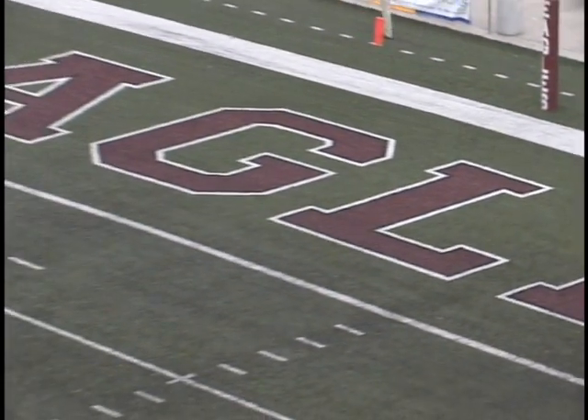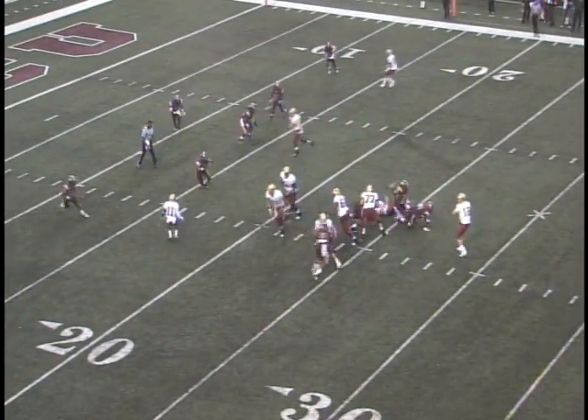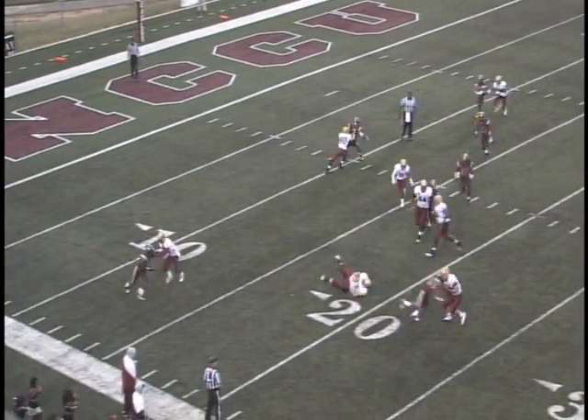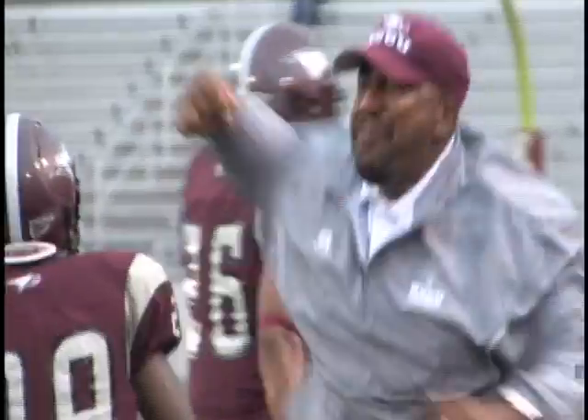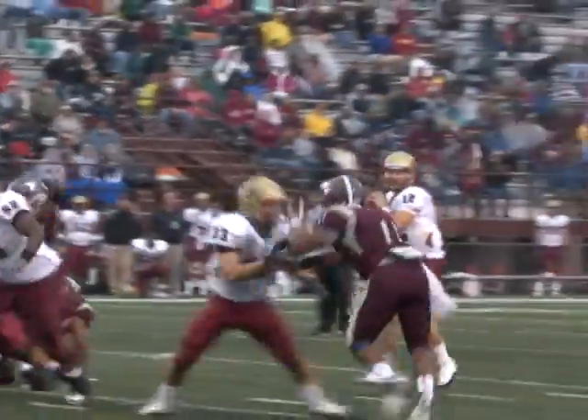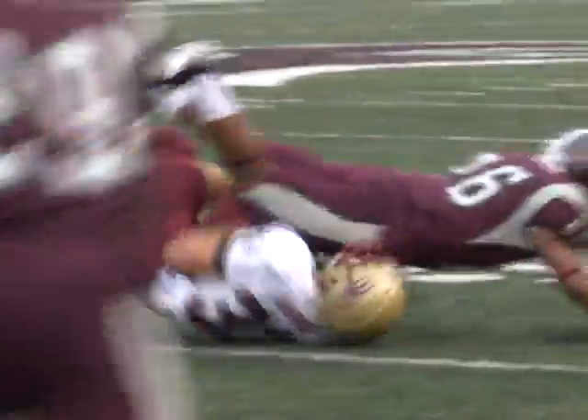We're tied at three with 5:02 to go in the first quarter. Wilson back to throw, trying to throw a screen set up for Harris. And James Reese lights out everybody. James Reese did a great job right there breaking in on the play. The linebackers, everybody was fooled.